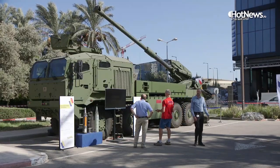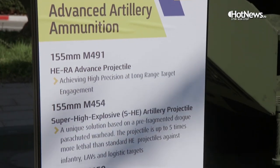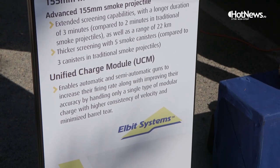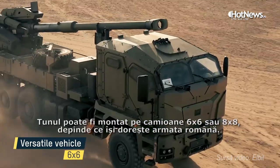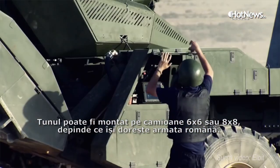The system is already made and we want to produce it in Romania. We have offered it to the Romanian Army. The gun can be mounted on a 6x6 or 8x8 truck — it depends on what the Romanian Army will want, and we will support it.